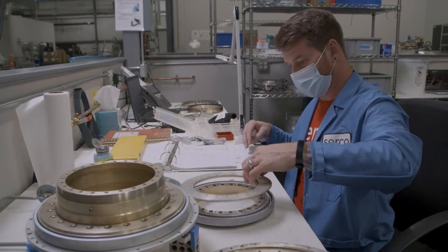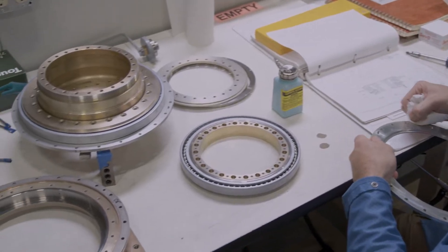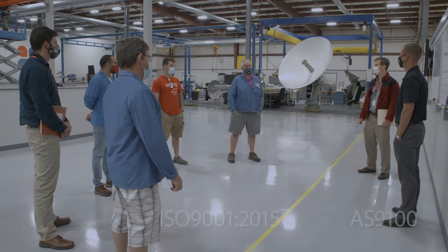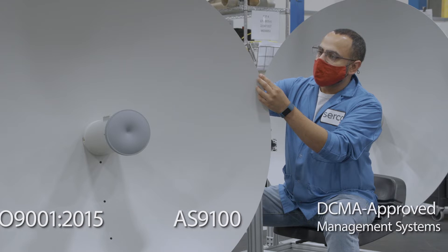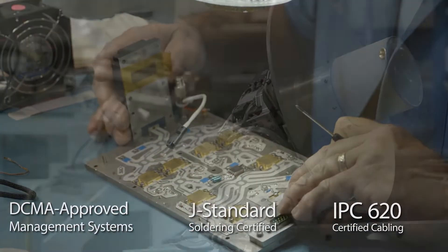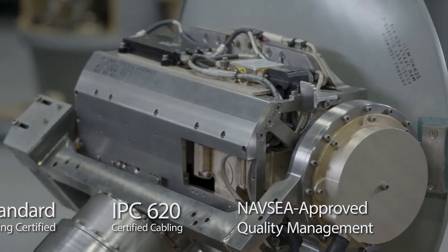Our ISO 9001 certification details our technical glide path to integrate engineering design, configuration management, logistics, and integrated product support into one holistic solution for the customer. We are AS9100 certified in our Ludlow production and manufacturing facility. We also maintain the required certifications for our technicians and, most importantly, we maintain NAV CAIT quality certifications, which certify us to put Circo personnel on board Navy platforms.